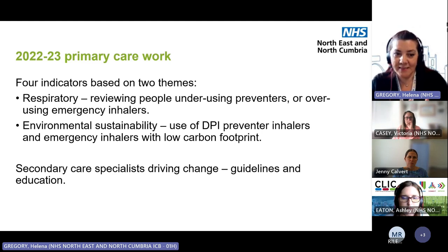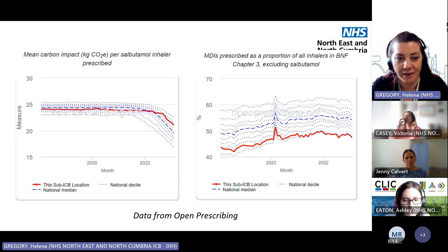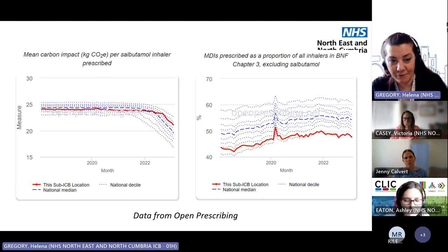There's also the environmental sustainability side: the choice of inhalers — DPI preventer inhalers and emergency inhalers with a low carbon footprint. Our secondary care specialists in NCIC, led by Matthew Lane, were really driving that change through guidelines and education. Looking at the data over the last couple of years, there's been real change in the last 12 months. The left-hand graph shows the carbon footprint for salbutamol inhalers prescribed, and the right-hand one shows the volume of MDI inhalers. We're already among the best in the country for our use of DPI — something North Cumbria can celebrate.